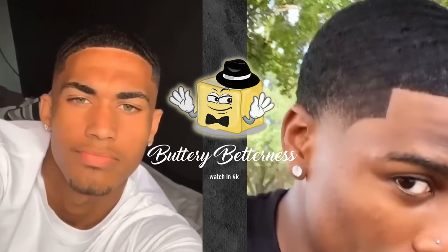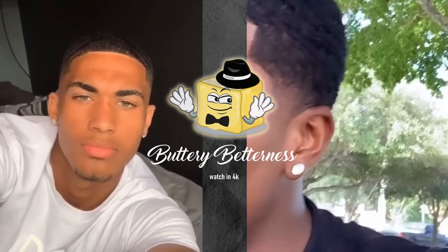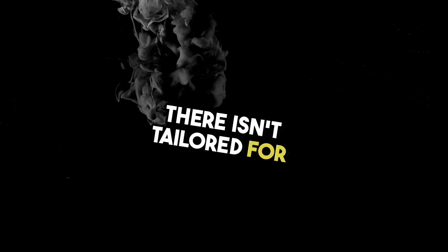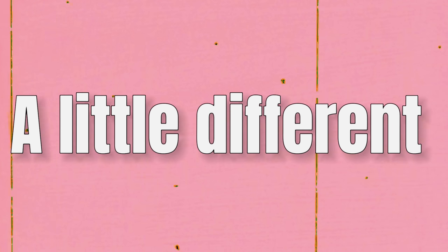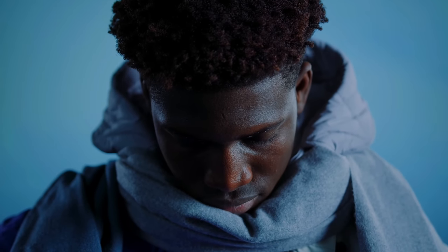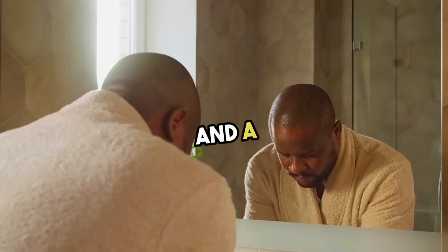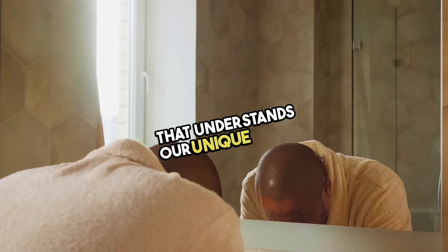As a black man with a darker complexion, it can be tough to achieve glass skin when most of the advice out there isn't tailored for us. We're a little different, we're unique. From our hair to our skin to even our skincare, we need products and a routine that understands our unique needs.